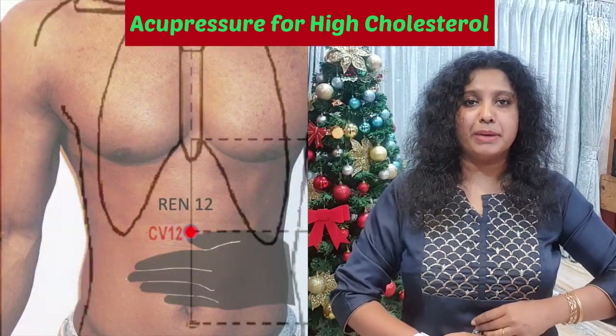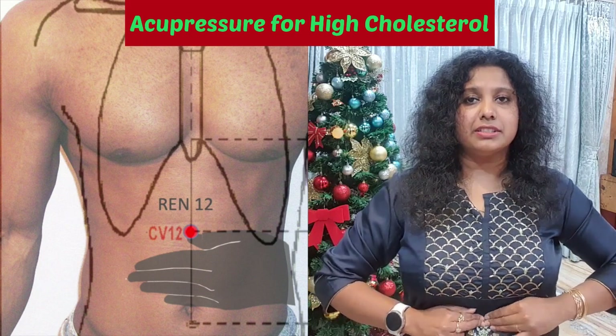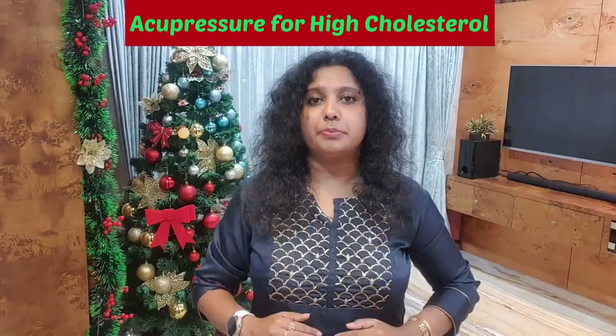The next acupressure point is called the CV12 acupressure point, which is found five finger widths above your belly button. Massage this acupressure point and give a firm pressure.